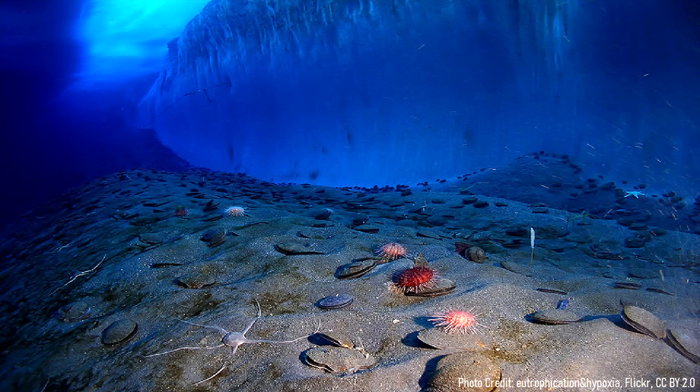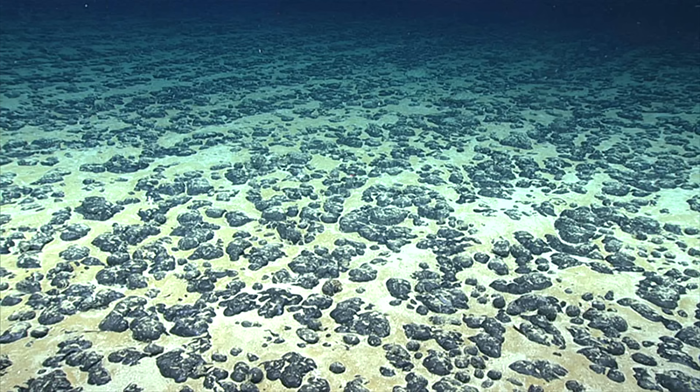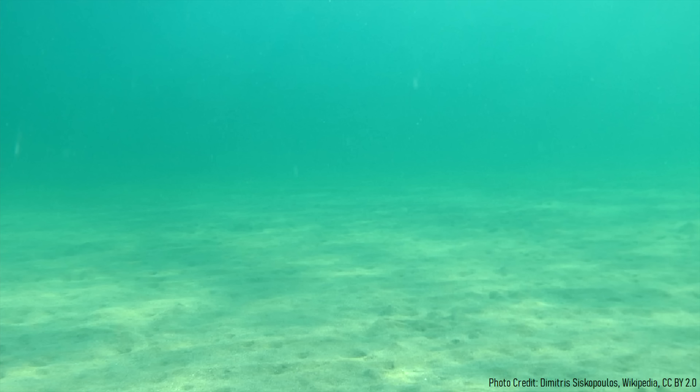Across wide swaths of the deep ocean floor is this strange geologic oddity. There, millions of rounded rocks, which are essentially solid geodes called nodules, are spread across the ocean floor seemingly with no apparent pattern. In some areas, they cover 70% of the ocean floor, while in other places they are non-existent.